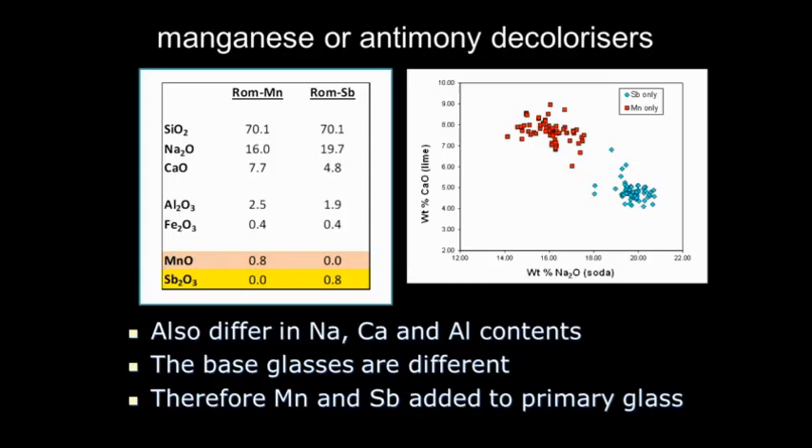Here's some analysis of typical Roman manganese-decolored glass and Roman antimony-decolored glass. They look quite similar — soda-lime silica glasses, same amount of silica. Sodium and calcium differ slightly, but the real difference is in manganese or antimony content. When we plot these two up, we can see that not only is there a difference in those elements, but the antimony-decolored glasses have higher soda and lower calcium. It looks as if these were being made from different recipes or sands, as well as using different decolorizers — the base glasses are different.